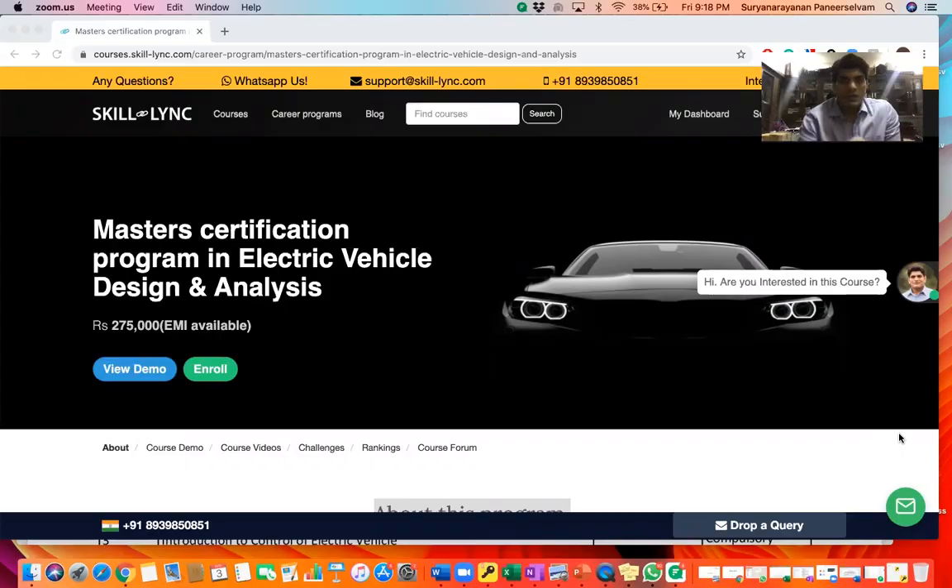As you know, Skilllink provides job-leading courses for mechanical, automotive, electrical, and electronics engineers. Previously we had a Masters in Hybrid Electric Vehicle program which has been running successfully over the last one year. This year we wanted to launch an exclusive Masters in Electric Vehicle Design and Analysis, and we have done that.